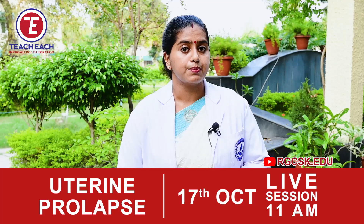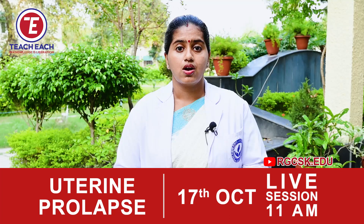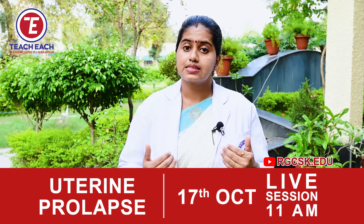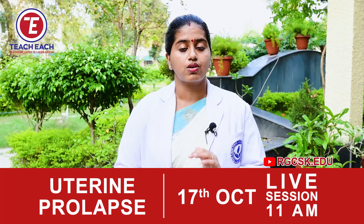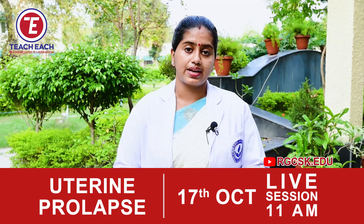This topic will be very much beneficial for all women in order to prevent or identify the early symptoms of uterine prolapse. As nursing students, we are giving care for patients, so we can focus on the preventive measures and the management that comes under uterine prolapse.